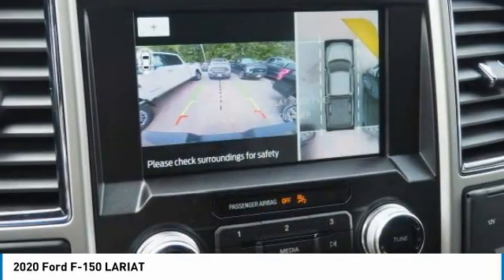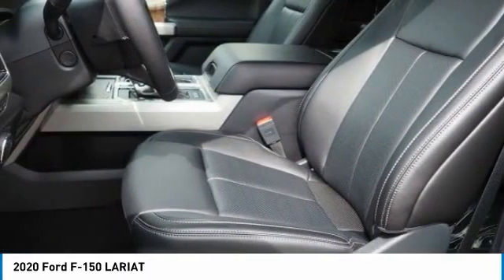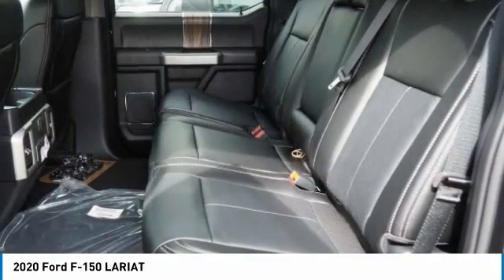Fog lamps. Searching for a dependable vehicle that looks great too? You've found it, so stop in today.